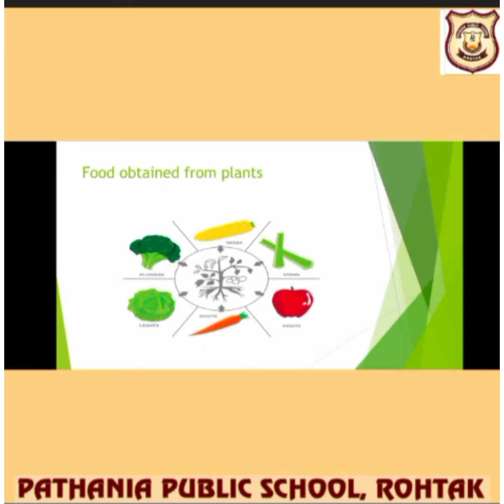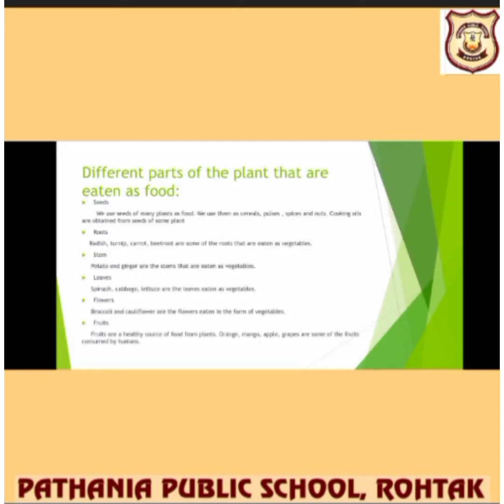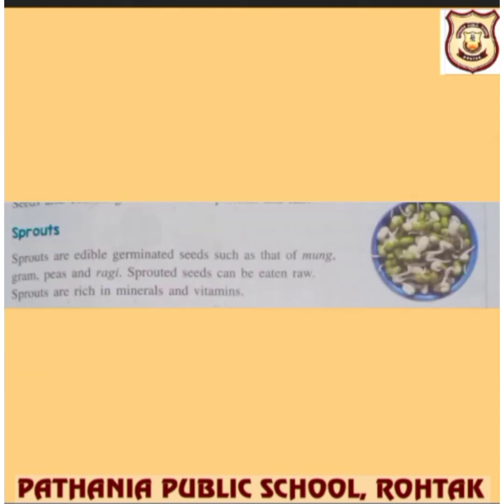The food we obtain from plants includes green vegetables, corns, apples, roots, stems, and many other types. Different parts of a plant are eaten as food. First, seeds — we use seeds of many plants as food: cereals, pulses, spices and nuts. Cooking oil is also obtained from the seeds of some plants. We also eat seeds after germination, known as sprouts, which are very rich in minerals and vitamins. That's why we prefer sprouts in our diet.